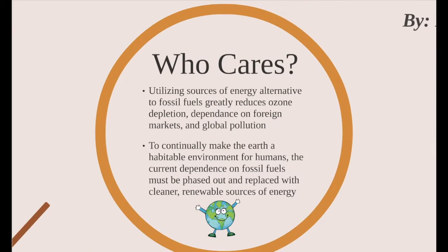Now you might be thinking, who cares? Why is this relevant? Well, in order for us as humans to decrease our dependence on fossil fuels, we need to start looking at alternative sources of energy. If we want to keep the Earth happy, we need to phase out fossil fuels and start looking at cleaner energy sources.